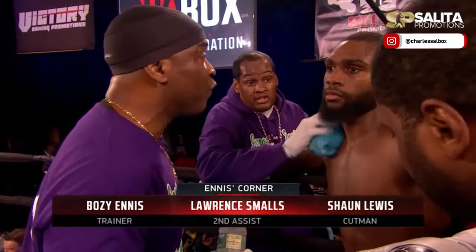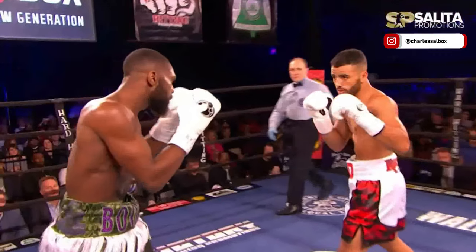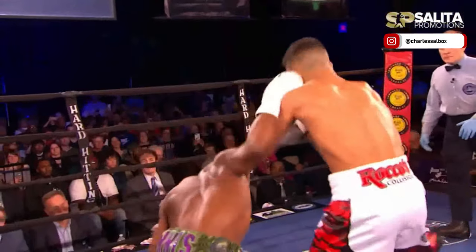He tried to back boost. I told you he can't fight going backwards, man. His leg is gone. His leg is all right. Be careful. Round one — all Ennis from the beginning.